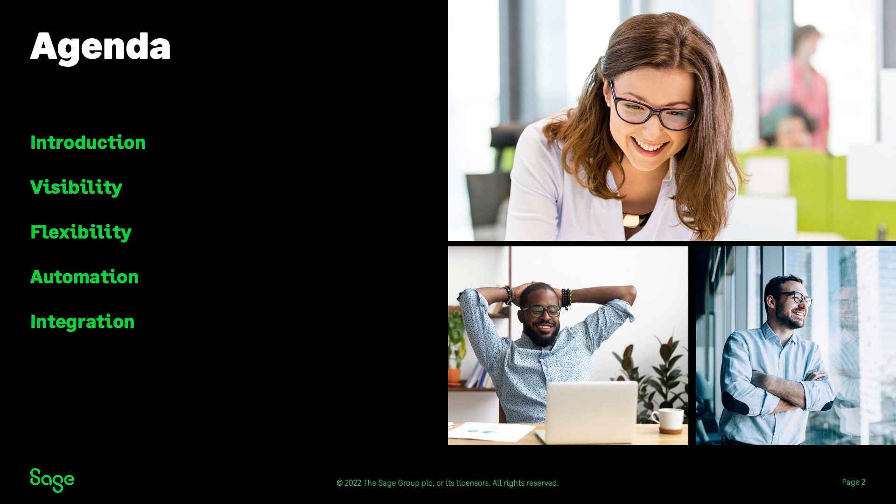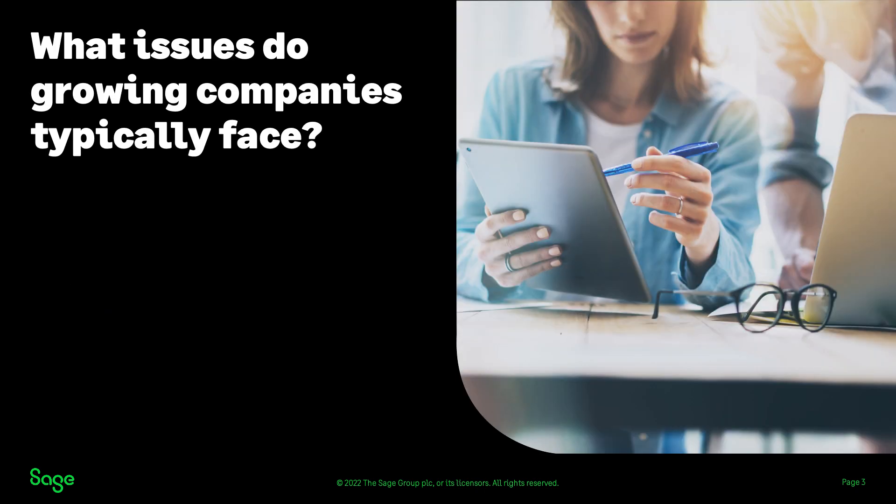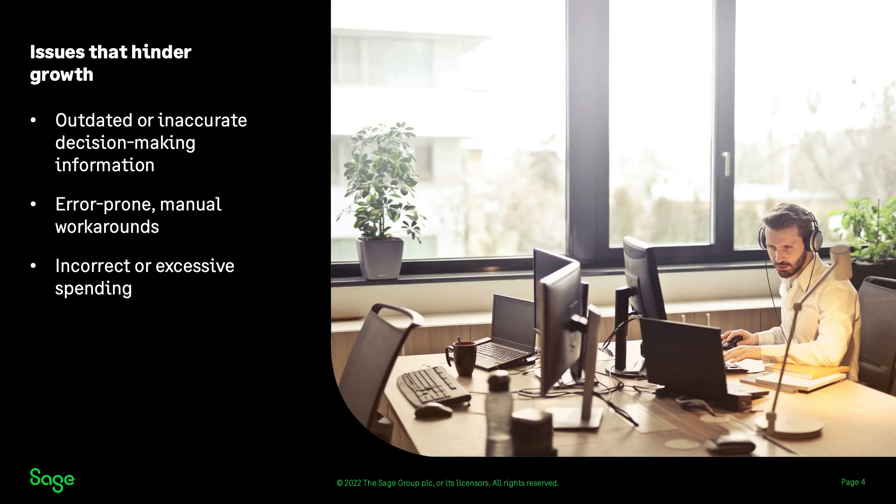Before we dive into the system demo, I'd like to set the stage with a little bit about why we're looking at these particular areas. As a growing company, you face challenges in finance — many of which can become a bottleneck. Are you seeing growing numbers of transactions in both revenue and expenses? Are you finding the close and subsequent visibility taking longer and longer? Are you relying on Excel spreadsheets to report on key metrics? The reporting spreadsheets that worked so well when you were small become cumbersome and error prone.